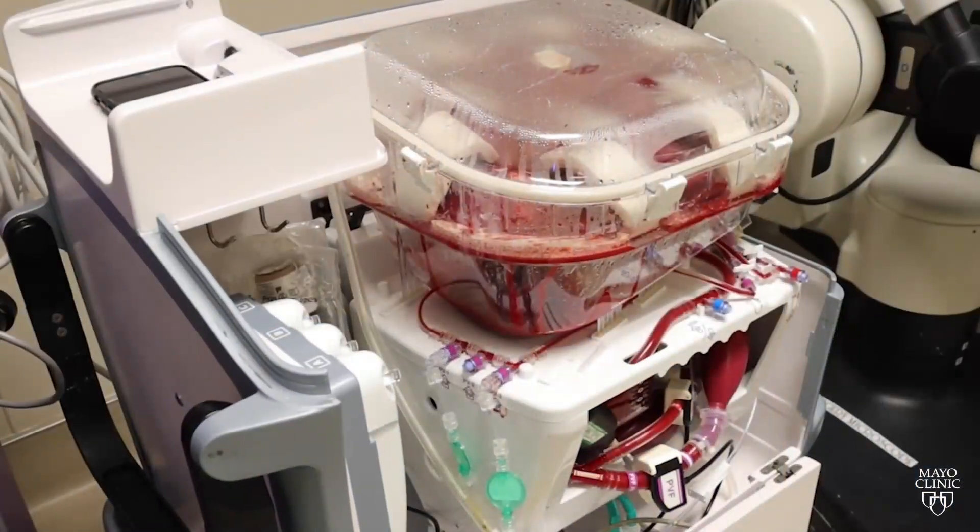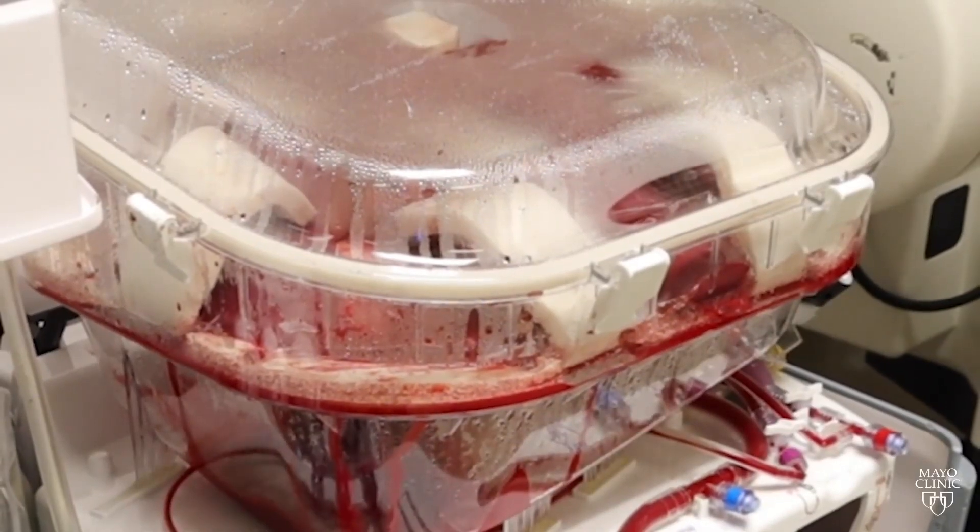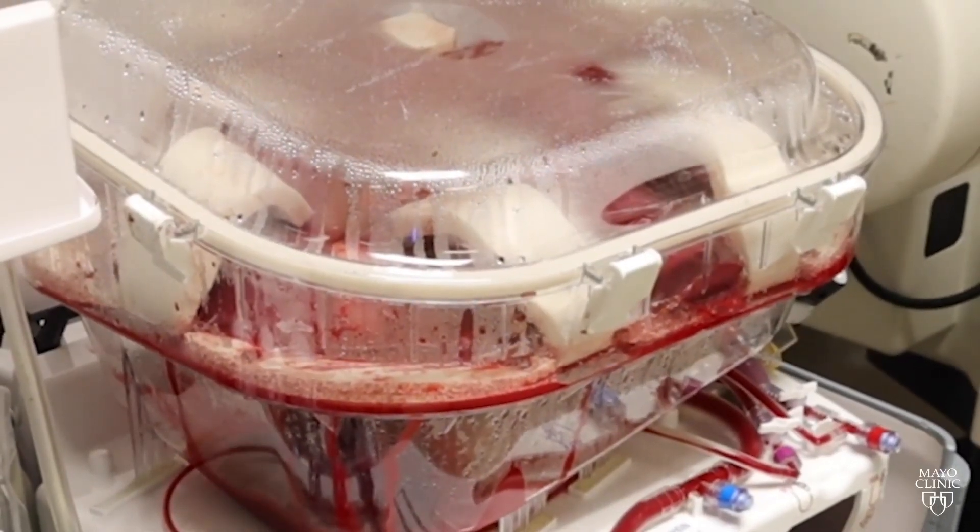The technical name for it is normothermic mechanical perfusion, also known as liver warm perfusion or liver in a box. It was approved by the Food and Drug Administration in late 2021 for use in the U.S.